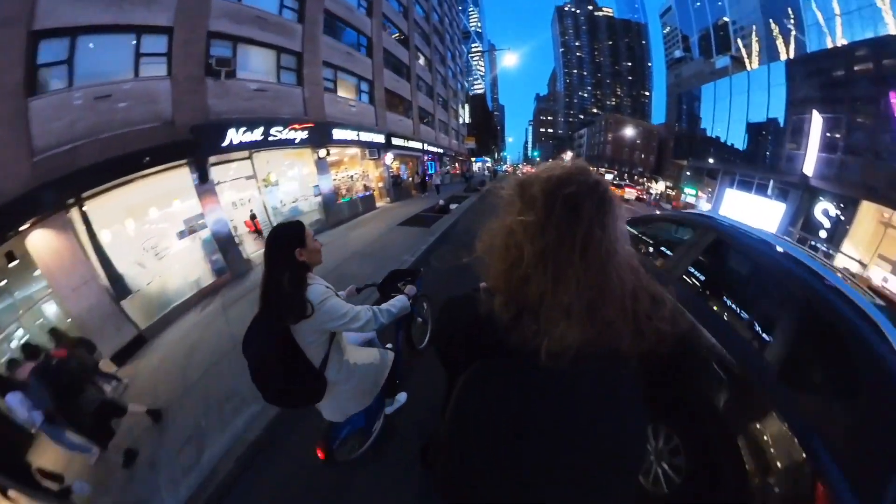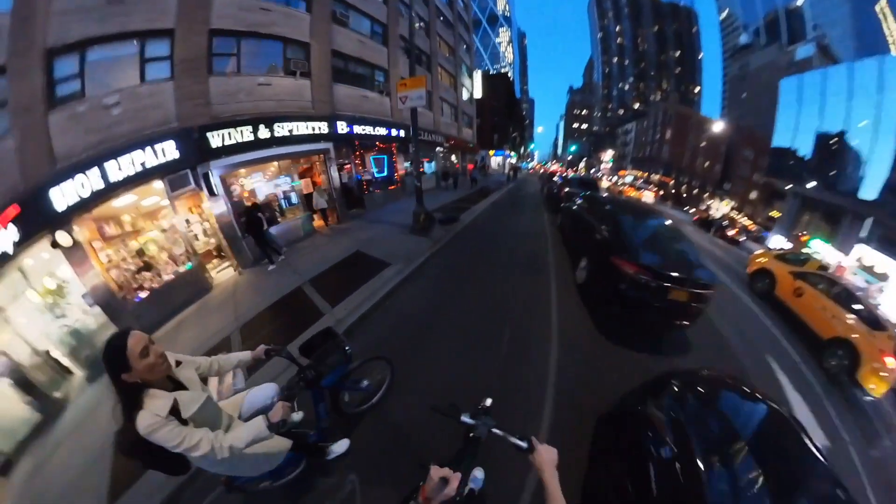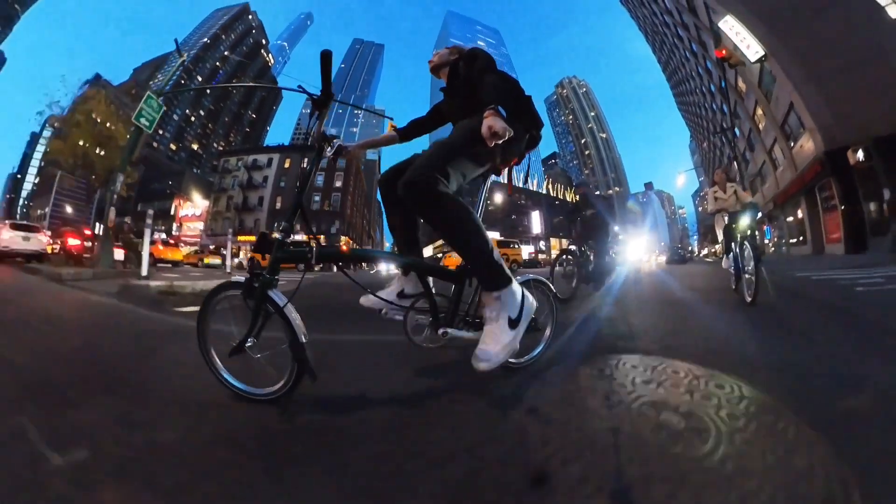We had a perfect little dinner date. Now cruising back to the house. Tamara's got her little city bike, and the Brompton, of course, is effortless in the city.